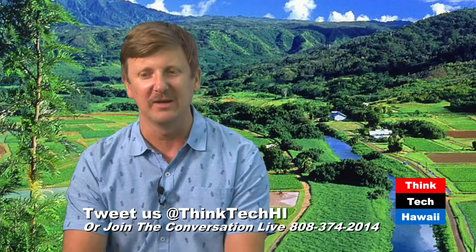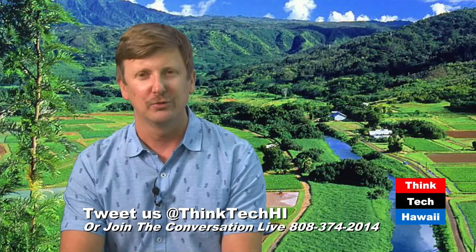Hola, and welcome to Hawaii Food and Farmers Series, where we meet with Hawaii's farmers, foodies, and everyone shaking up the local ag scene here in Hawaii. I am your host today, Matt Johnson, and as always, you can tweet in and join the conversation at ThinkTechHI, and you can also join the conversation by calling in at 808-374-2014.